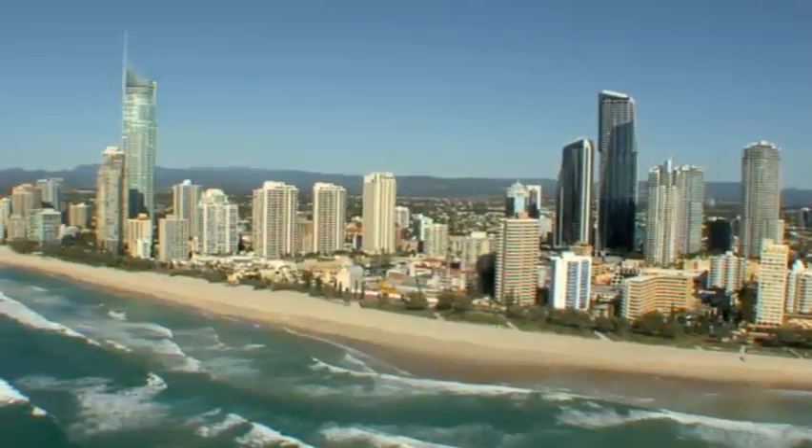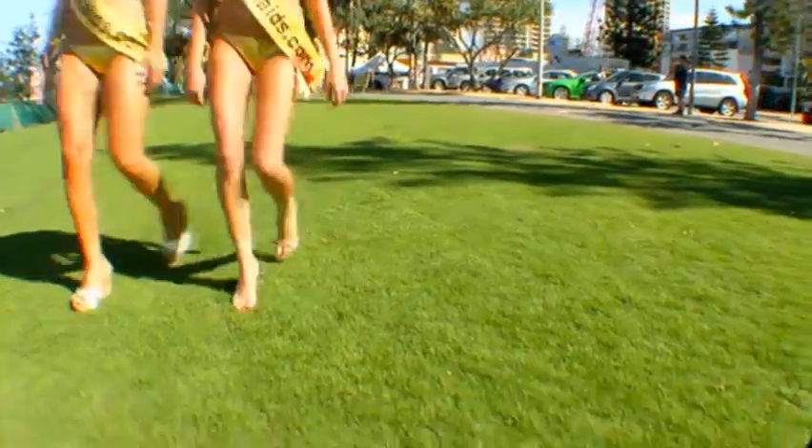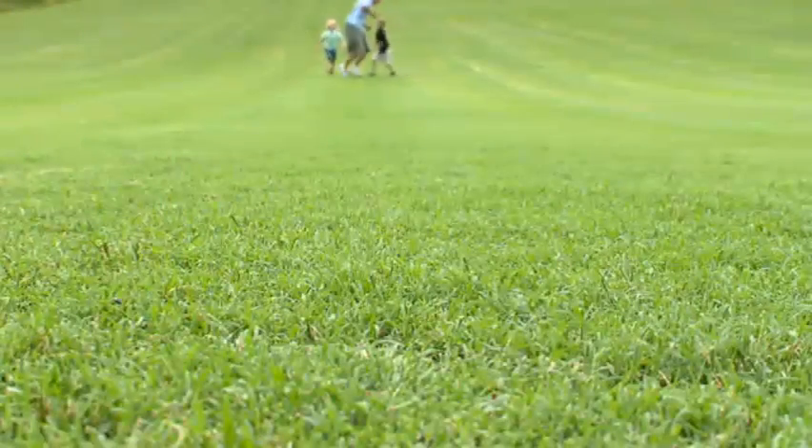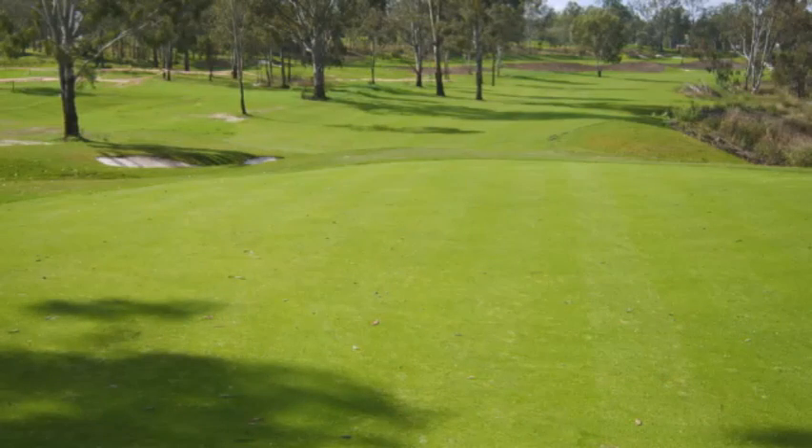It's perfect for coastal areas with its salt tolerance and happily grows in a wide variety of soil types and pH levels. As you can see, it has a glistening bright green colour with a soft velvety feel, making it one of the most aesthetically appealing and unique turf varieties on the market.